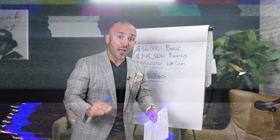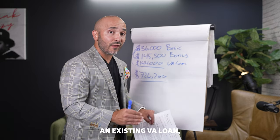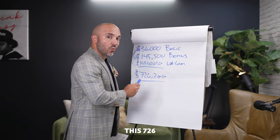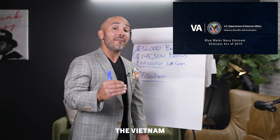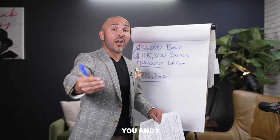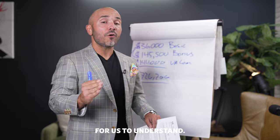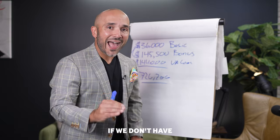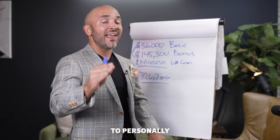Now let me press pause and explain an important exception. If you and I don't have an existing VA loan, the VA will allow us to go above $726,200 with no money down. In 2020, the Trump administration rolled out the Vietnam Veteran Blue Water Initiative Act, which lifted the cap on VA loans, allowing you and I to purchase a home up to any purchase price with no money down. This is important to understand, but remember — this only applies if we don't have an existing VA loan. If you have questions, drop a comment below and I'll personally answer it.